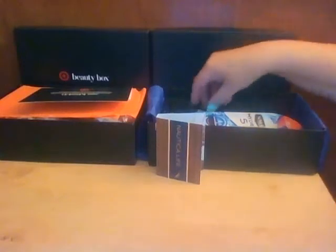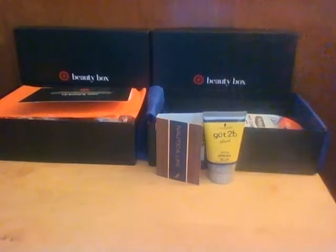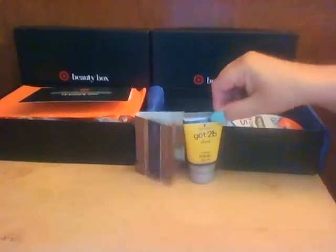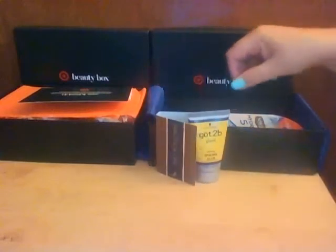The next thing in the box, going with the card, is Got2B Spiking Glue, and it is 1.25 ounces. The card says: 'For wind-tunnel-tested hold that's so strong your hair is not going anywhere until your next shampoo.' Funny!